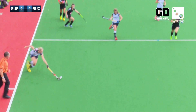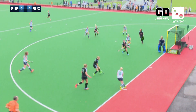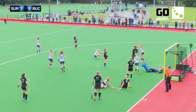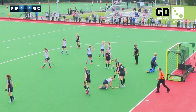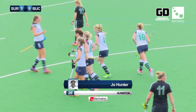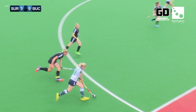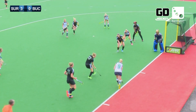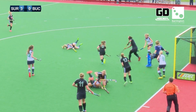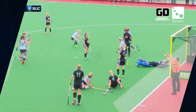This right flank for Serviton sees them attacking Bucks. This is Hunter — oh, there's a heavy challenge, the play's allowed to continue and Hunter makes it 3-0. There could have been a penalty corner awarded for the tackle on Sarah Page — it was very heavy. But good driving from Hunter, who continues her run after playing the pass.